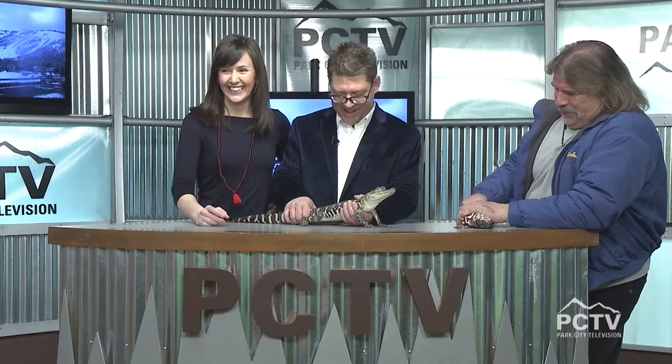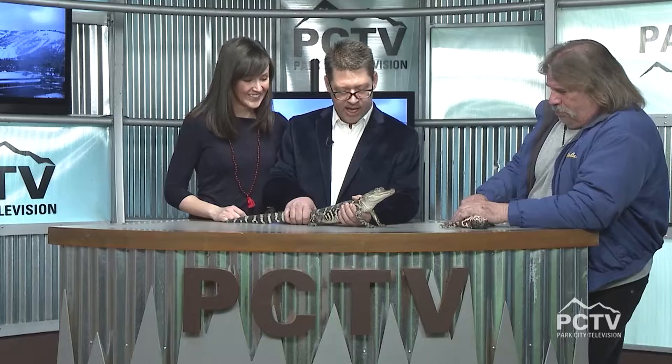The host jokes he wouldn't want to live next door to Jim. Jim responds that you'd actually be the safest you've ever been living next to him. Utah's Reptile Rescue is available for school visits, community education, and more. People can reach Jim directly at 801-860-2497 or visit the website utahsreptilerescueservice.org, or find them on Facebook.